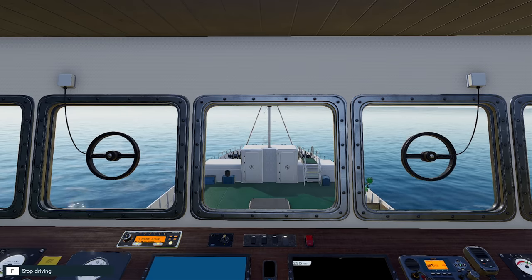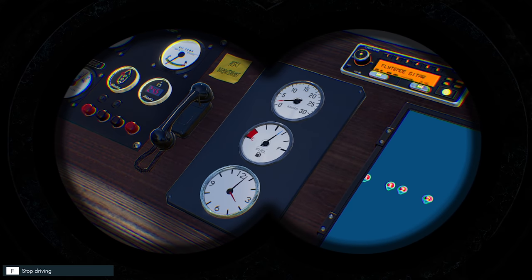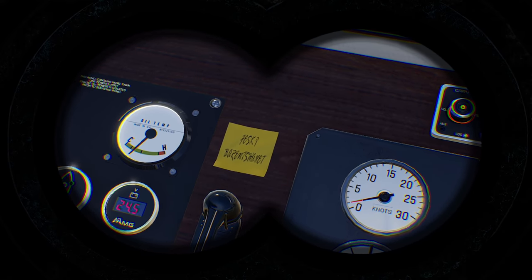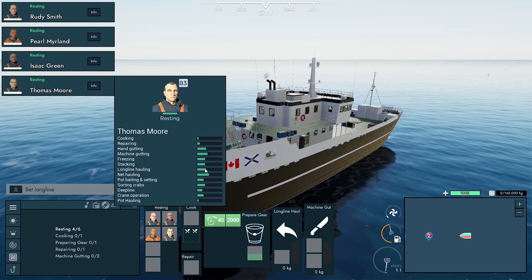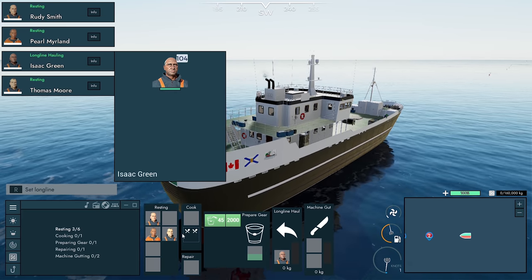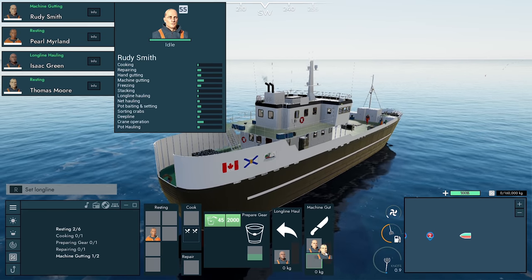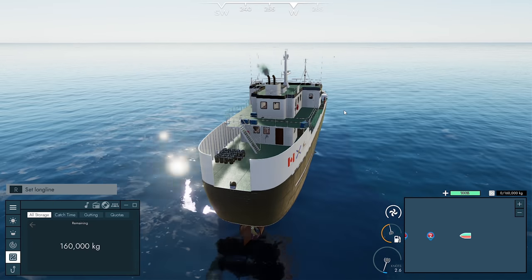All right guys, we're back. Just about ready to go and pick up our first line — it should be blue. Half-tank fuel, that's concerning again. Let's look at our workers: Thomas is good at long line, Isaac is better at long lining so let's go Isaac — you can long line. Thomas can do machine gutting. Rudy's better at machine gutting so she can go and cook. Let's go and try and pull in our first line and see what we get.